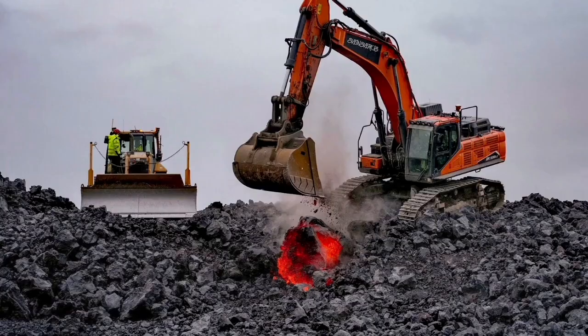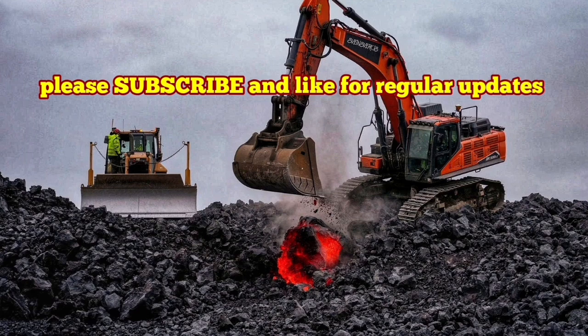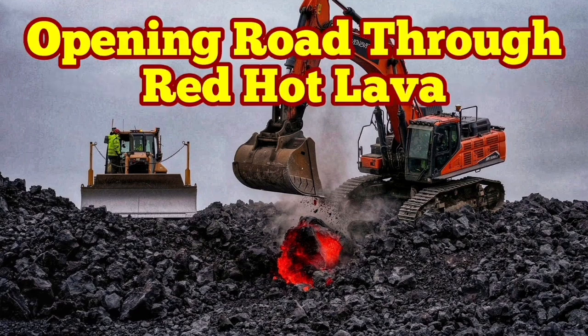Already we have the next phase beginning, with magma building up under the reservoir five kilometers down in the earth. We are waiting for the next eruption in a few months.